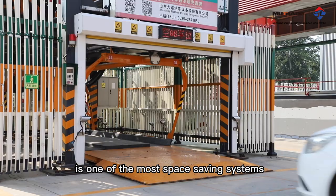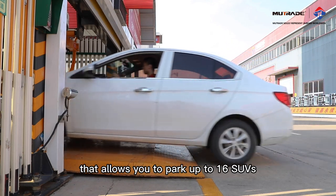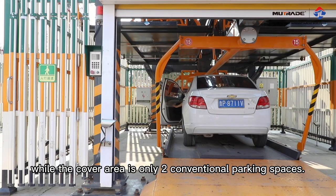Rotary Parking System ARP Series is one of the most space-saving systems that allows you to park up to 16 SUVs or 20 sedans vertically, while the covered area is only two conventional parking spaces.